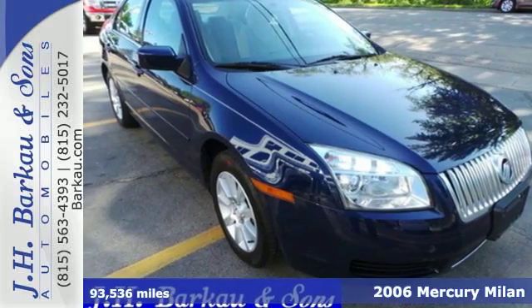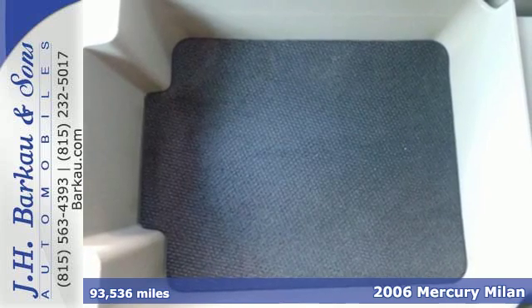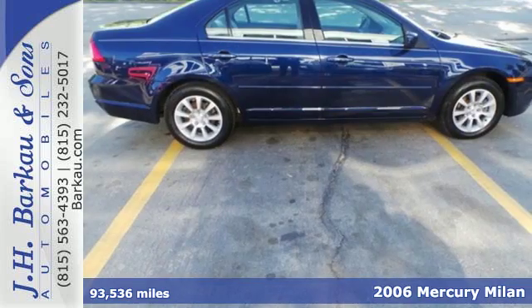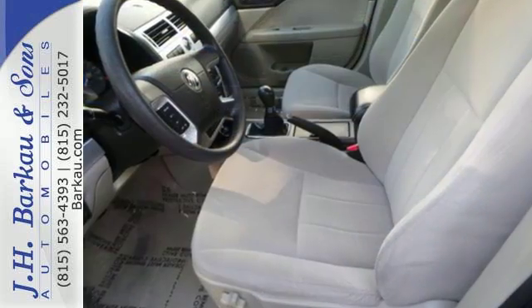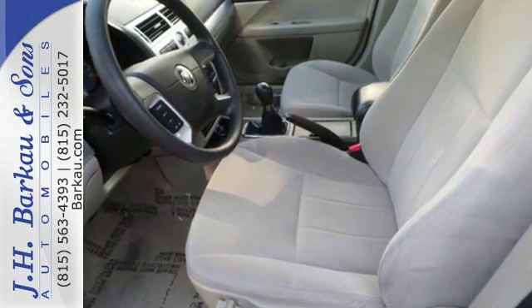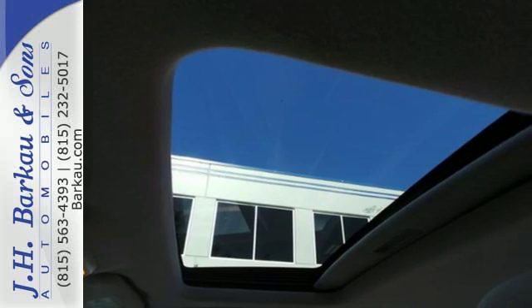Here's a 2006 Mercury Milan. Standard amenities include a Tilton telescopic steering wheel, alloy dash trim, leather shift knob trim, and a premium CD audio system. This stunning Milan represents the pinnacle of technology, performance, and luxury. See it for yourself today.